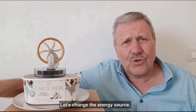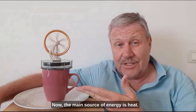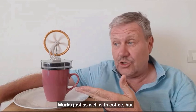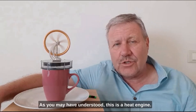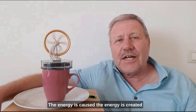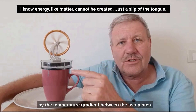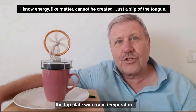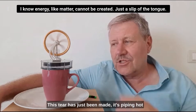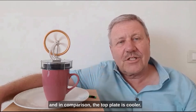Let's change the energy source. Now the main source of energy is heat — in fact, it's a hot cup of tea. Works just as well with coffee, but I'm in the mood for tea. As you may have understood, this is a heat engine. The energy is created by the temperature gradient between the two plates. Before, the bottom plate was cold and the top plate was room temperature, so warmer. Now it's the other way around — this tea has just been made piping hot, and in comparison the top plate is cooler.